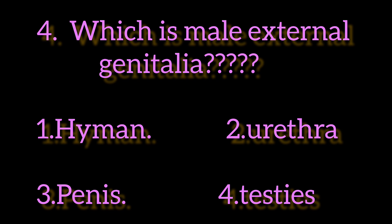The correct answer is the third option — penis. Penis is the male external genitalia. Hymen is the female external genitalia. Urethra extends from the accessory glands to the last urethral opening. Testis is a common structure. Thank you.